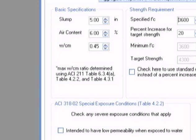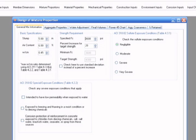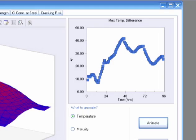We incorporate ACI 211 into this software, which allows you to optimize your mixture for whatever properties you're wanting. So you can have a mixture that will meet your strength requirements and have the lowest cementitious content possible. Once that's complete, you can take that mixture and run a thermal analysis on it to see what are the temperature gradients, what's the maximum temperature, and do I have a risk of thermal cracking.